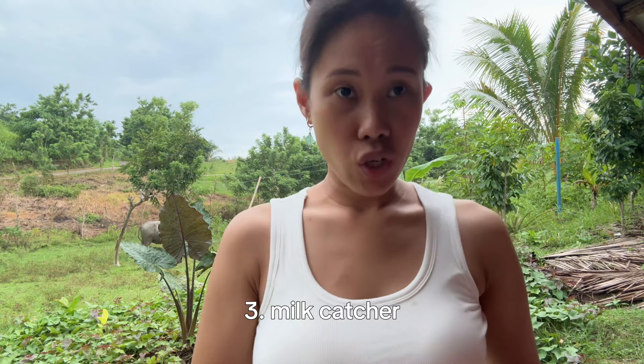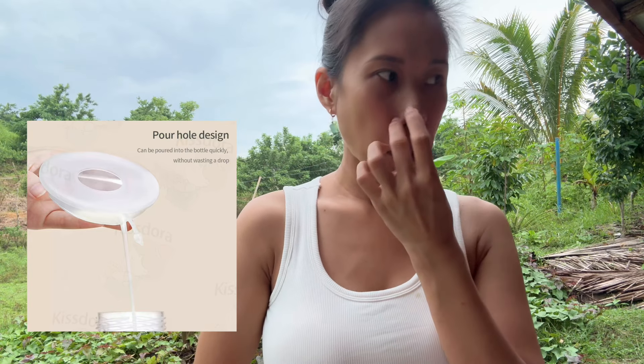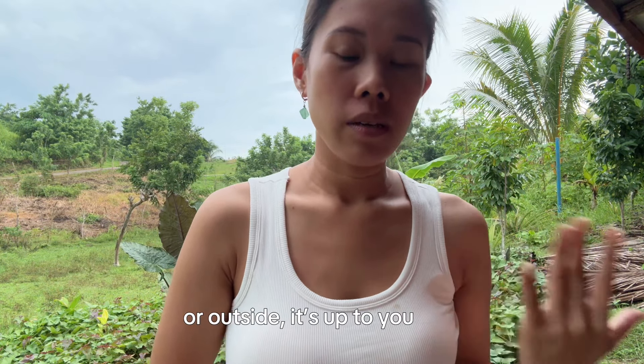Yung pangatlo is yung milk catcher — hindi ko sya dala ngayon so maglalagay na lang ako ng picture. Kung nasa bahay ka, lalagay mo lang yun, at kapag may let-down ka, makaka-catch ka nun yung milk mo at pwede mo syang ilagay sa bottle. Walang sayang na milk — every milk is super precious, sobrang mahalaga sa ating mga breastfeeding moms.